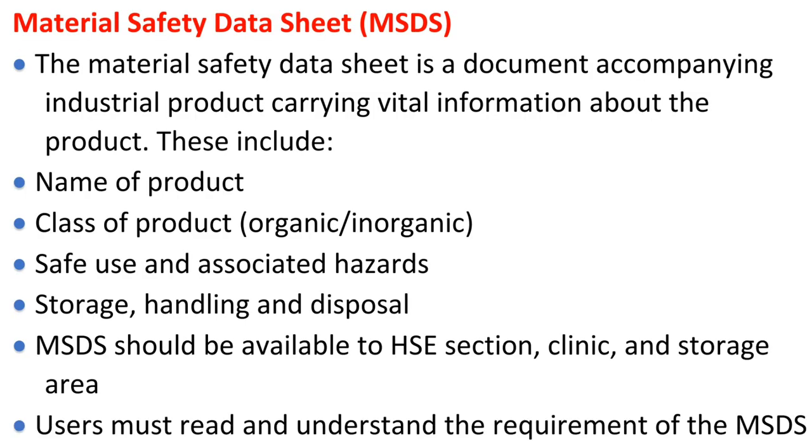Material Safety Data Sheet. The Material Safety Data Sheet is a document accompanying an industrial product carrying vital information about the product. These include name of product, class of product, whether organic or inorganic, safe use and associated hazards, storage, handling and disposal. MSDS should be available to the HSE section, clinic, and storage area. Users must read and understand the requirements of the MSDS.